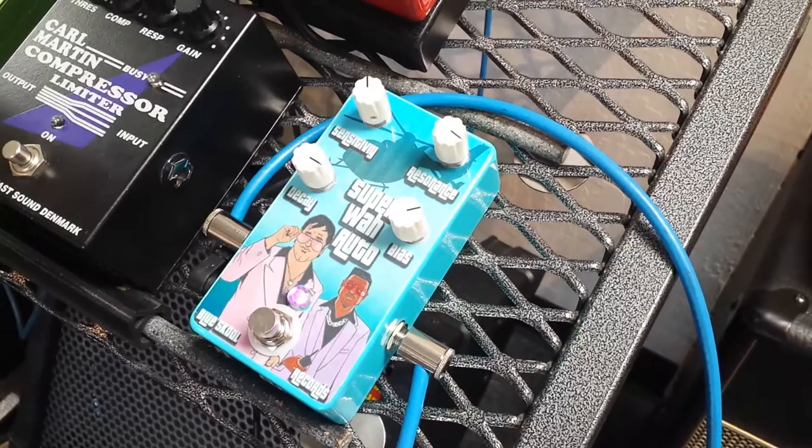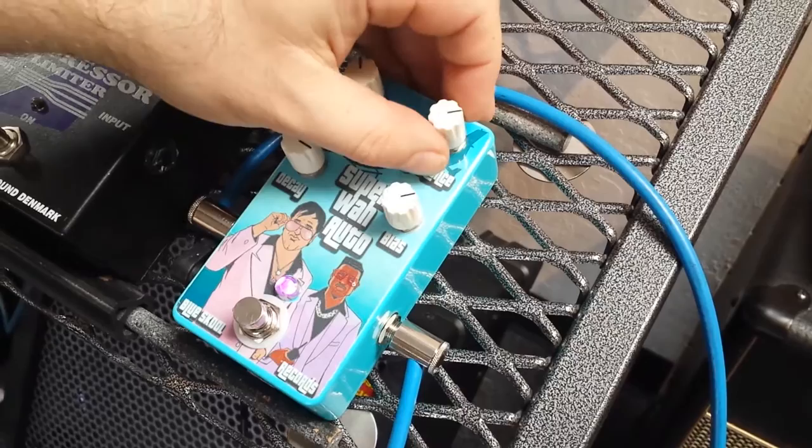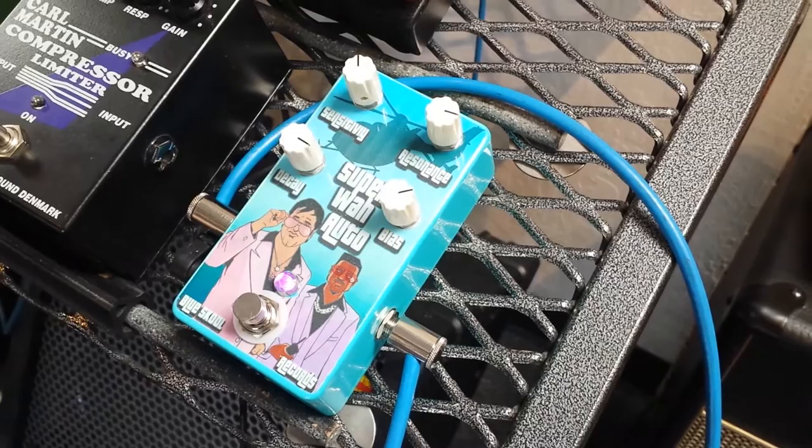Next we've got the resonance, and this controls whether it's more of a 'wow' or a 'wah' sound. Move it one way and you get more of a wow, and the other way gives you that quacky wah sound we all know and love. I love it all the way up.